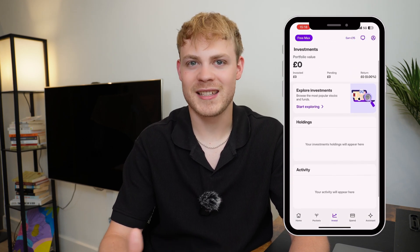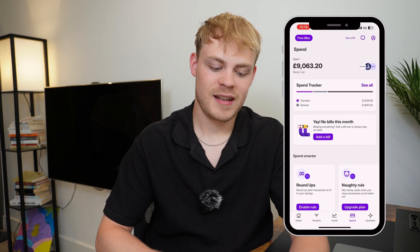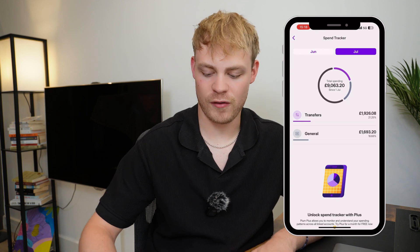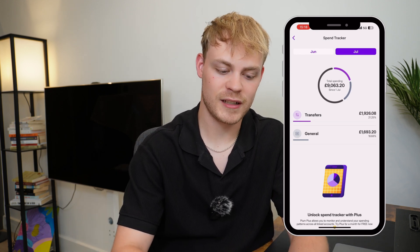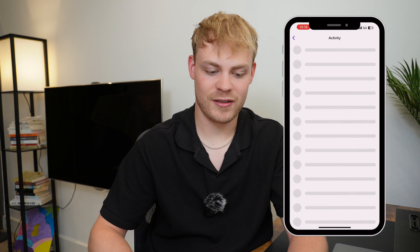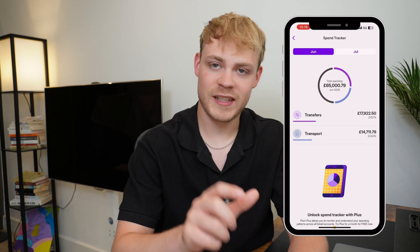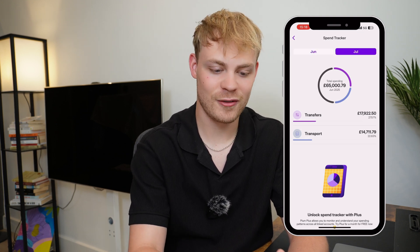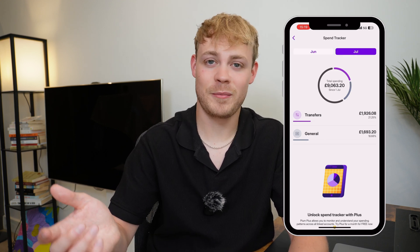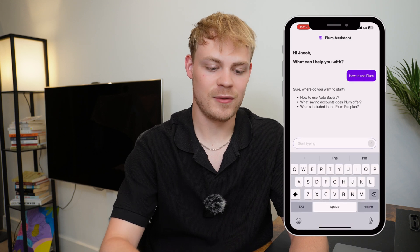I don't really use the invest section because the fees aren't that competitive — Trading 212 is far better for fees. The spend section is the expense tracker: it shows how much you've spent over a period in categories, displayed as a pie chart. Currently it's putting everything into just transfers and general, and it's showing £65,000 in total spending which is completely wrong.